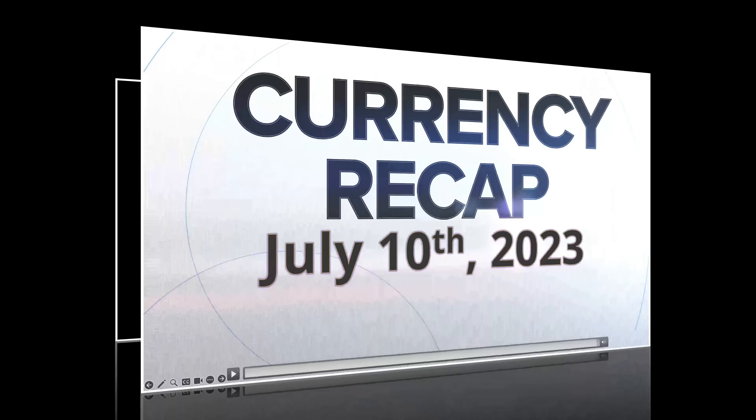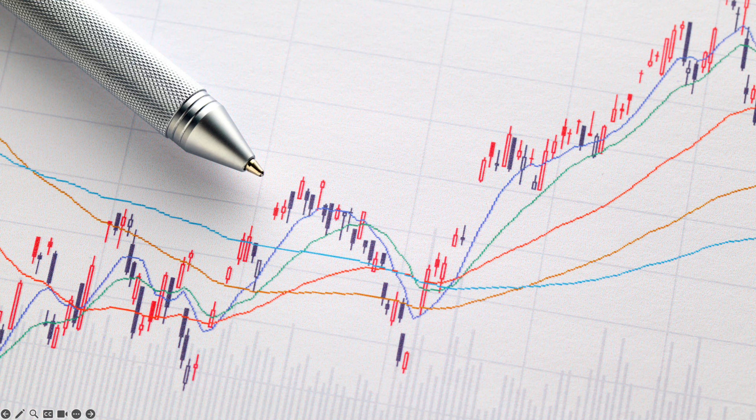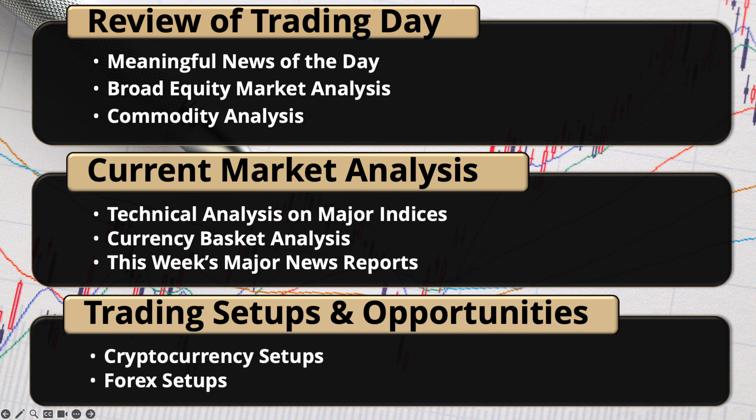Well hello again traders, welcome to your currency recap. This is Socket here. Today we'll be covering the market recap — looking at what happened in the markets, doing a broad market analysis, taking a look at our currency baskets, doing some technical analysis, and looking at some trade setups. Let's get into today's market analysis.